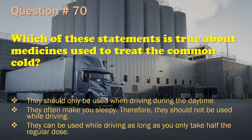Question 70: Which of these statements is true about medicines used to treat the common cold? They should only be used when driving during the daytime. / They often make you sleepy; therefore, they should not be used while driving. / They can be used while driving as long as you only take half the regular dose. The correct answer is: They often make you sleepy; therefore, they should not be used while driving.